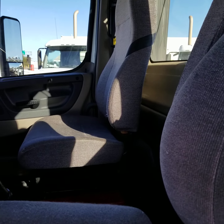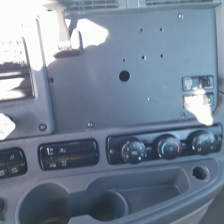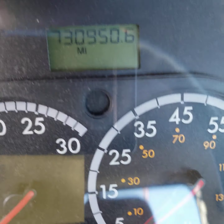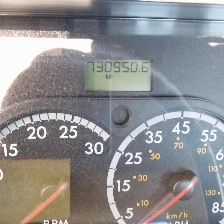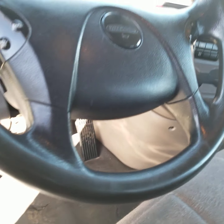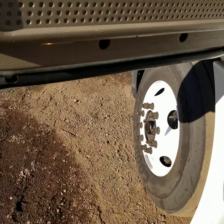The passenger seat is in good shape. The headliner is in good shape. The dash is clean. 730,000 miles. The air conditioning is ice cold on this truck.